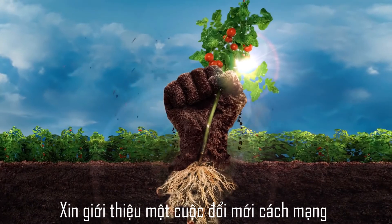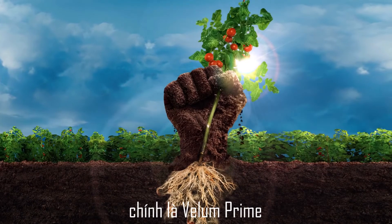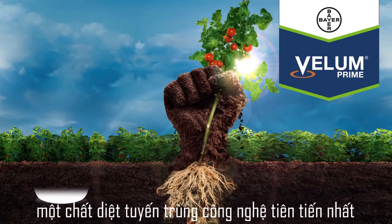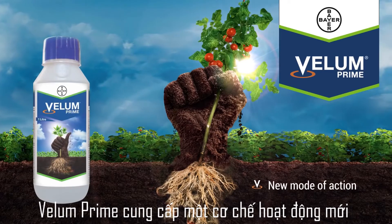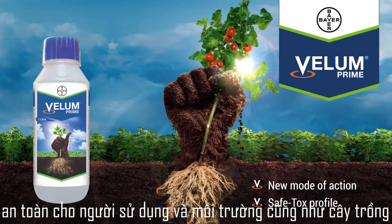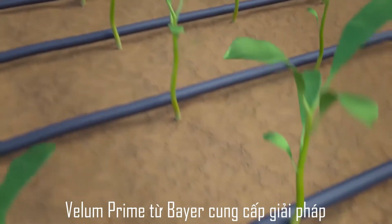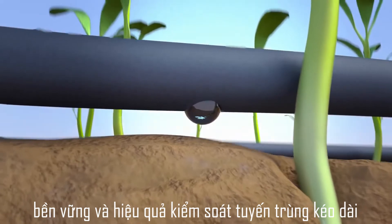Introducing a revolutionary innovation for the control of nematodes. Bayer presents Velem Prime, a technologically advanced nematicide. Velem Prime offers a new mode of action for nematode control. It is the first nematicide offering a safe toxicological profile for operators as well as the environment, and is safe to the crop. Velem Prime from Bayer gives a sustainable and long-lasting solution for nematode control.